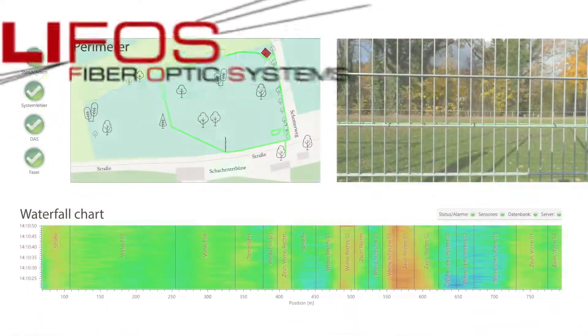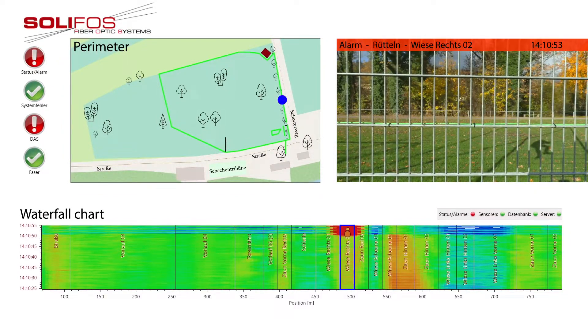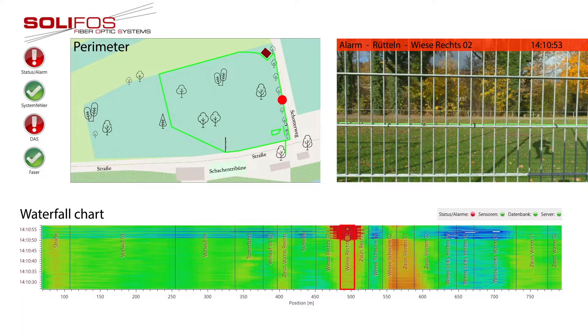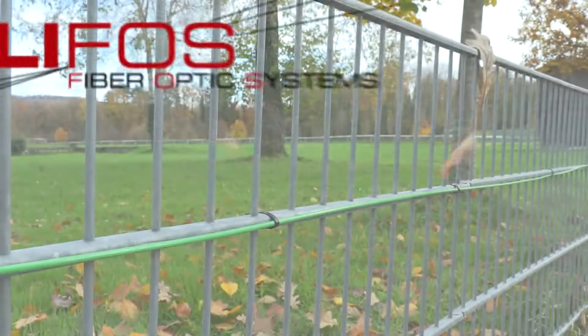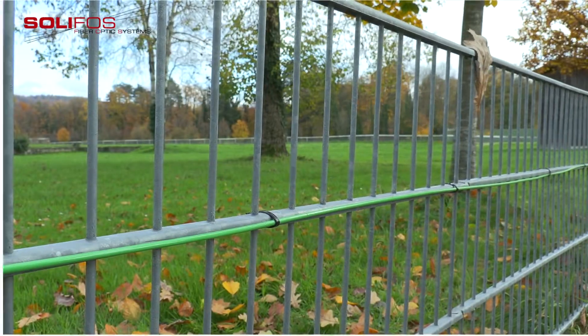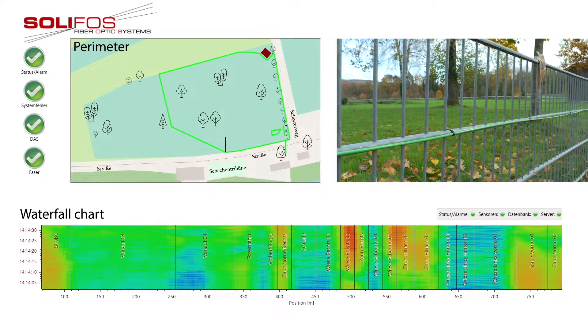Smart fences are fences equipped with fiber optic cables. These can detect intruders immediately. Environmental influences can be filtered out — snow, wind and rain do not trigger false alarms in the system.